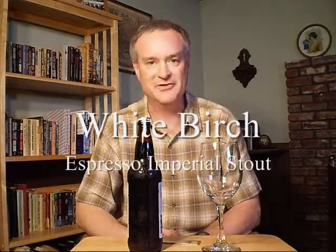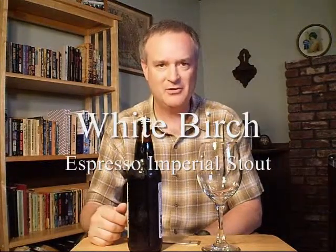Hey, Jeff here, your YouTube reviewer of New Hampshire and New England brews. Welcome back for another review of a New Hampshire beer. Today I'm doing White Birch out of Hooksett, New Hampshire. I've done several of their beers. This is their White Birch Espresso Imperial Stout.